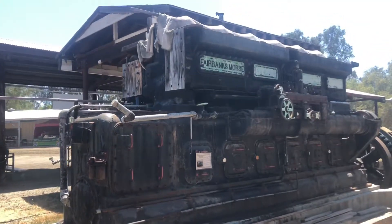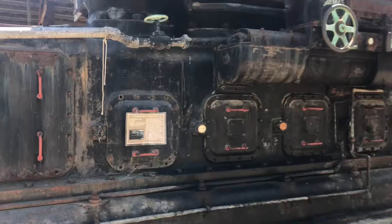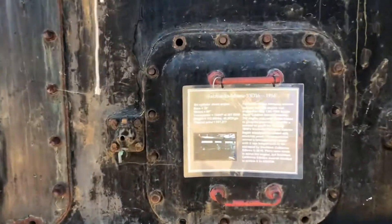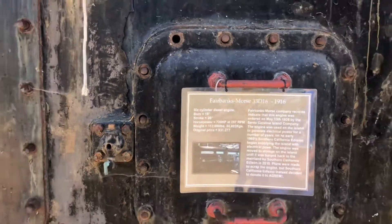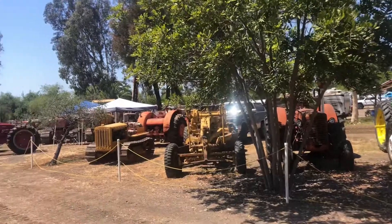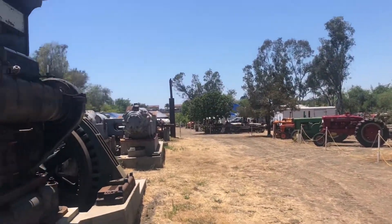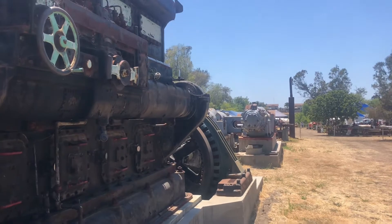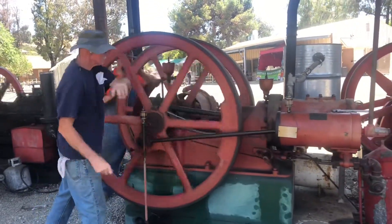Great big Fairbanks Morse engine — 720 horsepower. Yikes, it's a big one. Lots of old equipment. Oh, there's some old cars down the road. This is a much larger place than I anticipated.